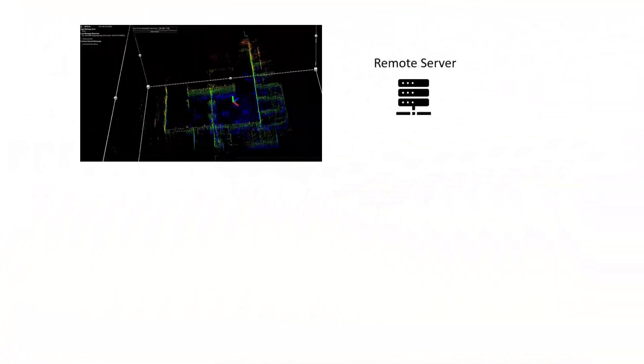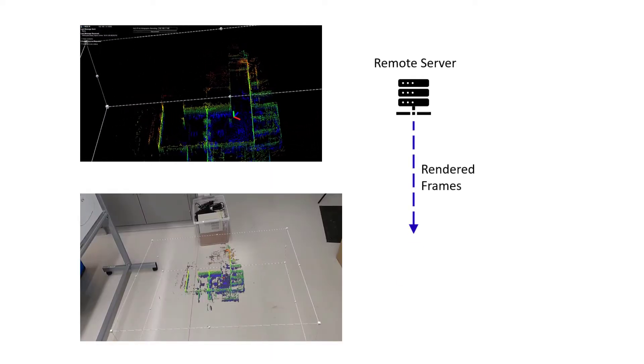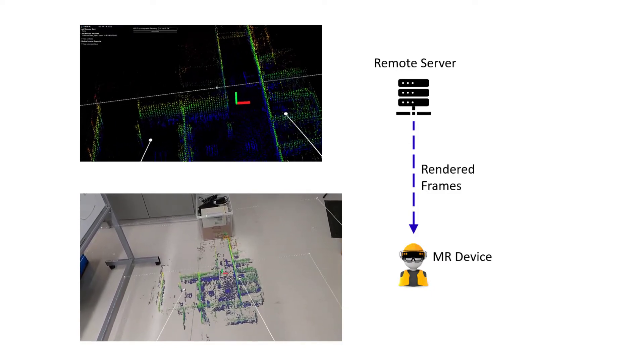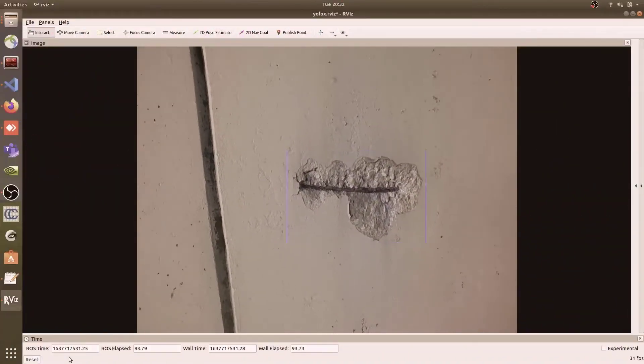We also use remote rendering to enable visualization of large 3D maps. We first render them on our remote server and then send each frame to the mixed-reality headset to offload computation and allow us to view larger point cloud maps.